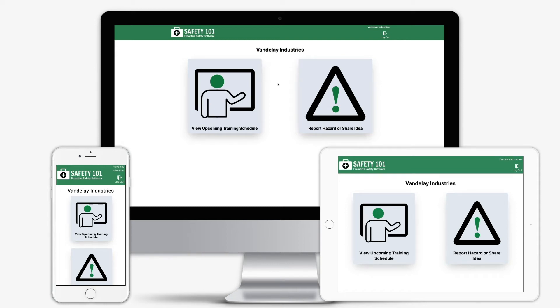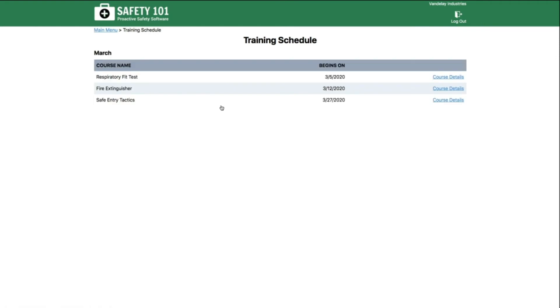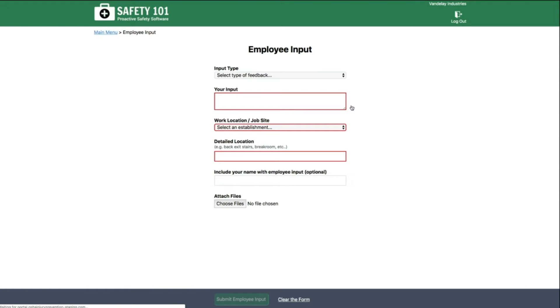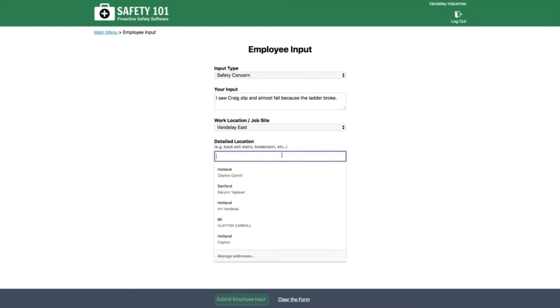The Safety 101 Employee Portal is designed to encourage employee involvement in your safety program. It does this in two ways: first, by giving your team access to the upcoming training schedule; and second, by giving your team an easy way to share ideas and report hazards — a key part of the OSHA Voluntary Protection Program. Use this input to facilitate a good catch reward and recognition program.